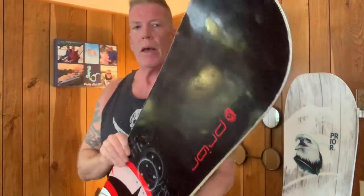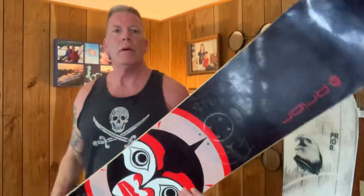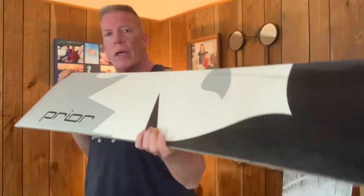Today we're going to talk about something old and something new. In my right hand I have a Prior MFR 168 wide snowboard — an absolutely cool old ride I picked up in Whistler back in 2009. It was a demo board.